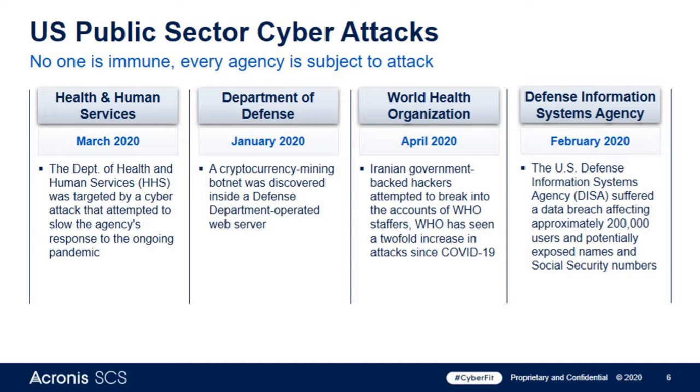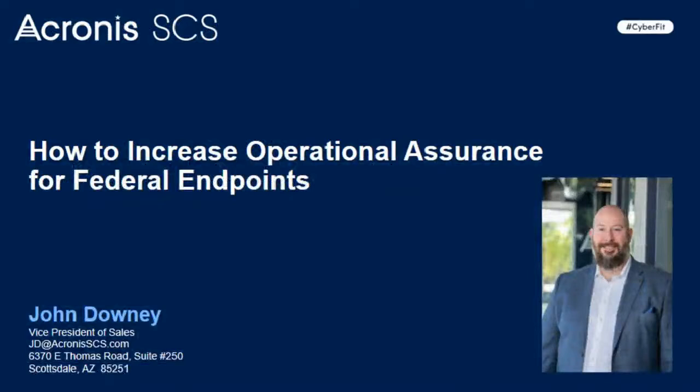The Department of Defense experienced a cryptocurrency mining attack last January. There was an attack on the Department of Health and Human Services attempting to slow down the agency's response to the pandemic. The World Health Organization also saw a significant increase in attacks. These are just a sampling of bad actors targeting just about anybody they can — in some cases for money, in other cases just to cause destruction and sometimes death.